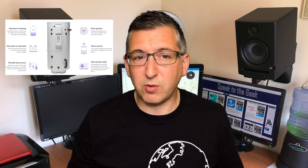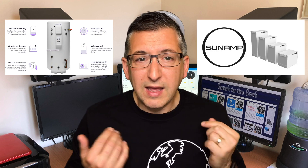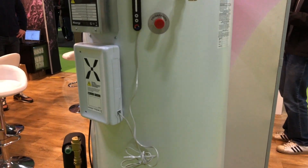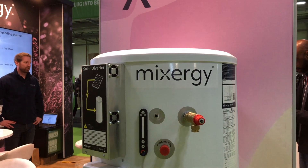The second rivalry is between traditional hot water cylinder manufacturers, represented here by Mixergy, and the newer thermal batteries by Sunamp. Mixergy were there in full force with a smart hot water cylinder compatible with traditional boilers, heat pumps, and immersion heating, with remote monitoring and all the smart features built in rather than relying on add-on boxes that could go wrong.